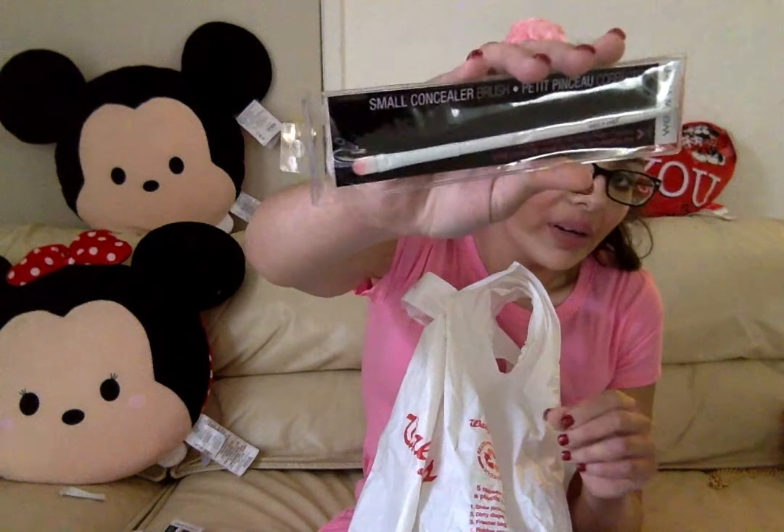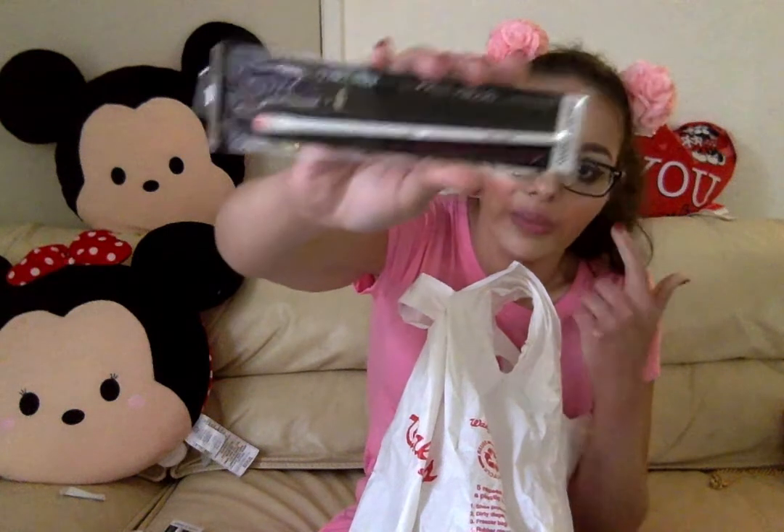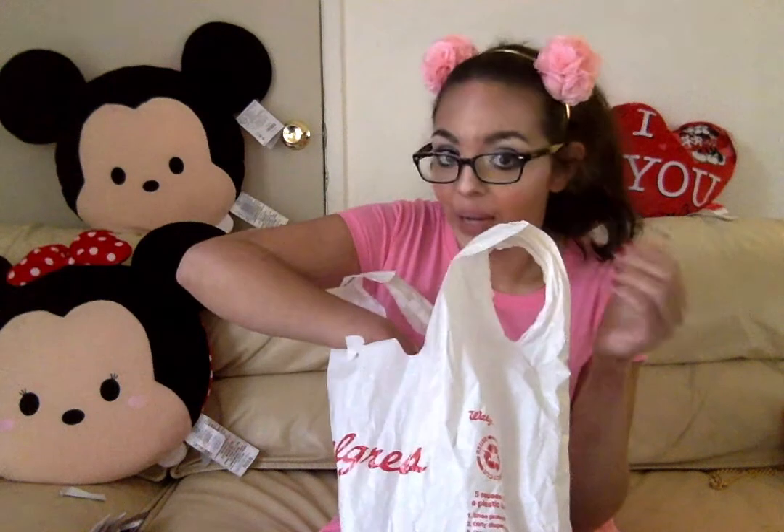I also got a fan brush. I have recently fallen in love with fan brushes — I used one today to apply my highlight. I'm excited to try this one for less than a dollar. I also got a small concealer brush that looks great for packing eyeshadow onto the lid and smudging under the lash line. I'll be doing a review on each of them, because I've heard some are good and some are bad.